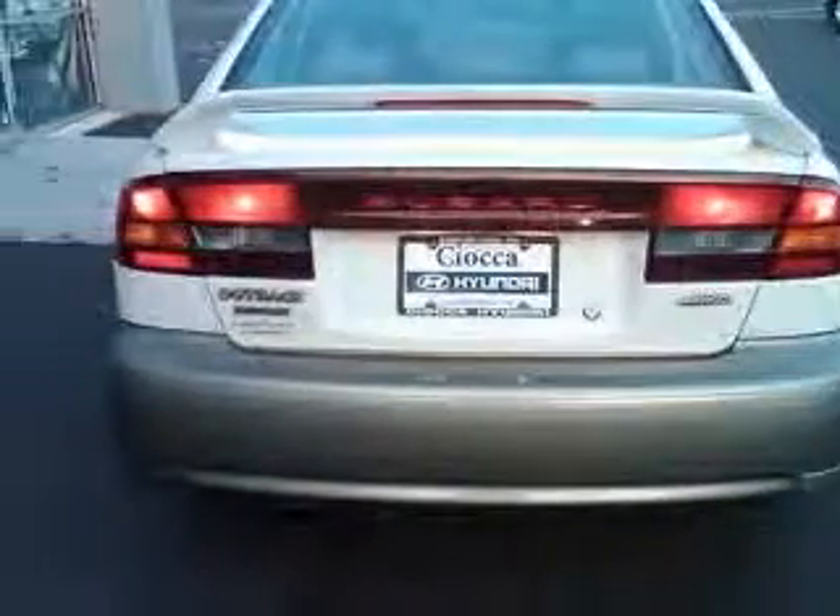This vehicle has a white birch titanium pearl exterior and includes the following options: four-wheel ABS brakes, six-way power adjustable driver's seat, air conditioning, all-wheel drive, center console, full width covered storage.